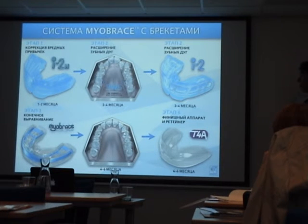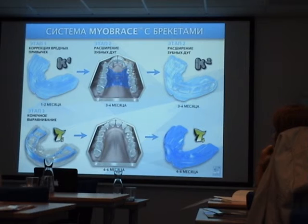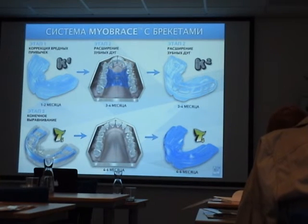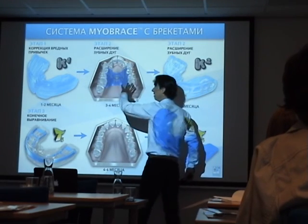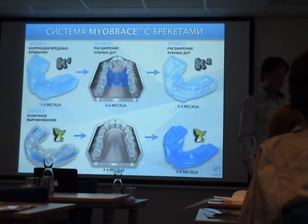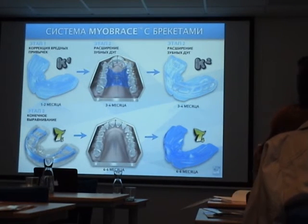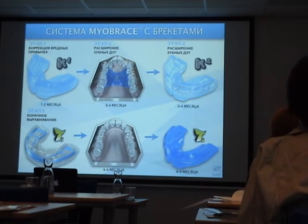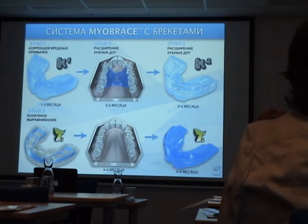If you're not yet familiar with the Bent Wire System, you can also use a Bioblock. These are the two main appliances we use for arch expansion. We prefer the Bent Wire System because of its combination with the appliance, but if not possible, we can use a Bioblock — though the Bioblock cannot be worn in combination with the K1. This main sequence covers approximately 90 to 95% of the treatments we do in patients between 9 and 15 years of age.